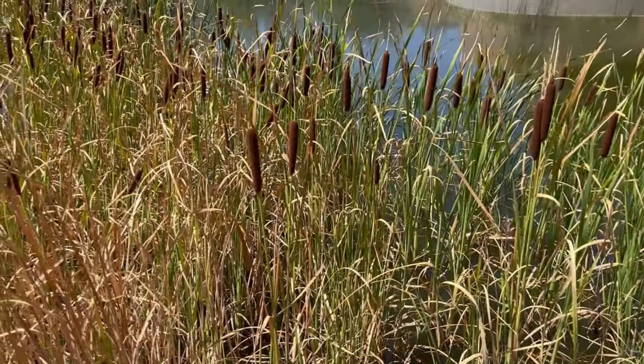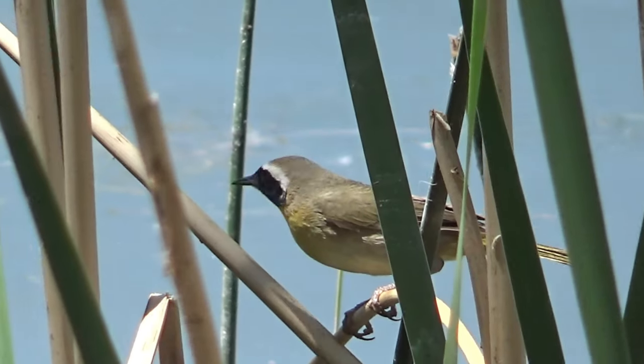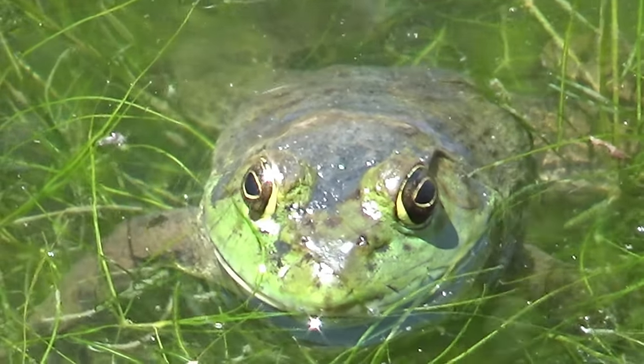The cattails, reeds, and other plants provide shelter for all of these animals and more, and are an important part of the Oxbow ecosystem. From bright red insects and yellow birds, what creatures and colors can you find in this habitat?